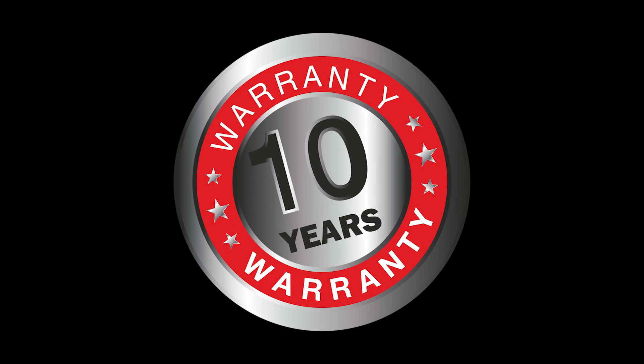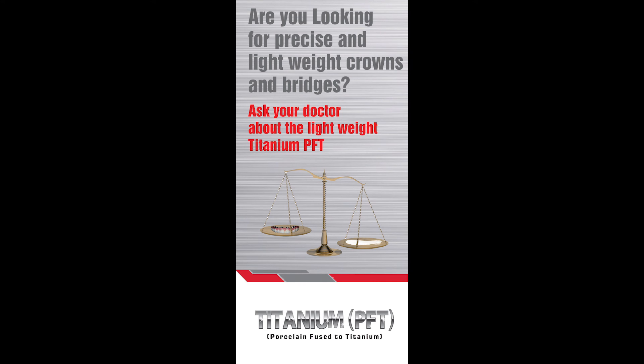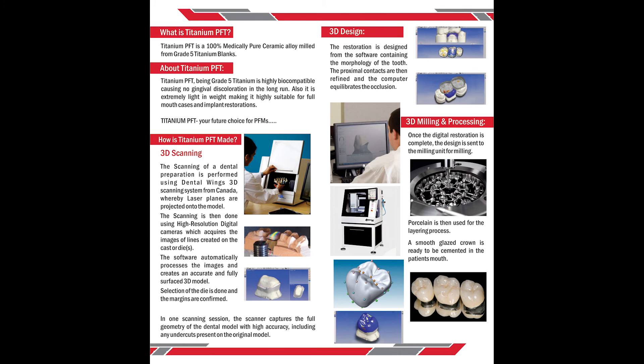Titanium PFM comes with a 10-year warranty. With this warranty card, you can easily customize it with your name and your clinic logo. Also, every case is assigned a unique UID number which can be used to authenticate your Titanium PFMs online.